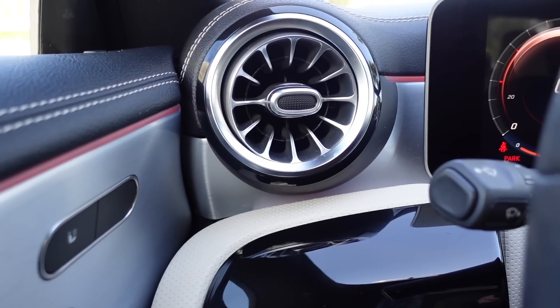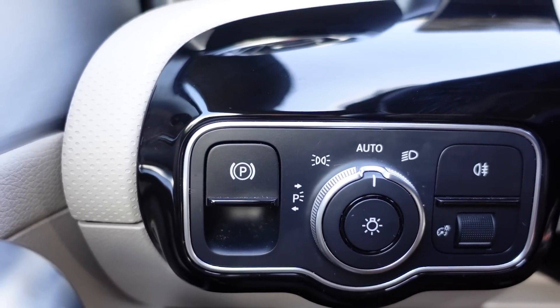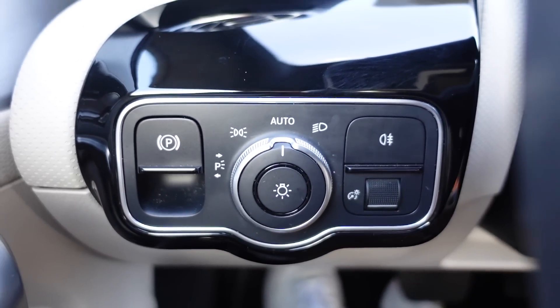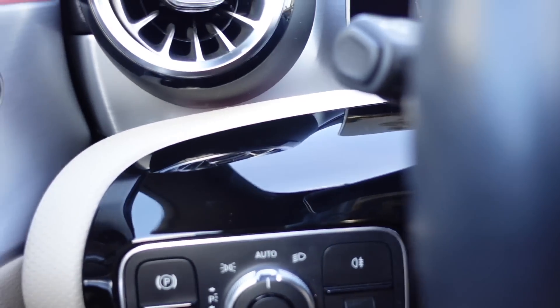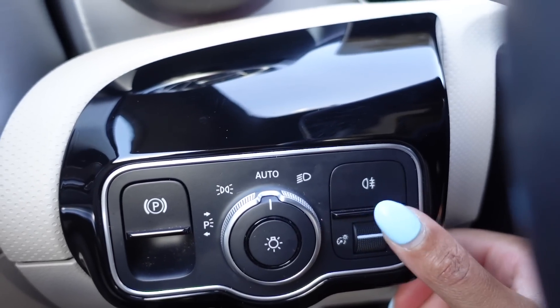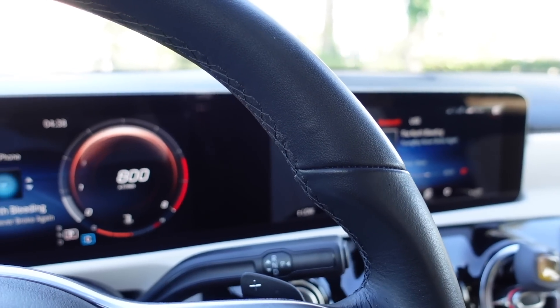Moving on, I have one jet air vent right here — I heard someone call them that because they look like the jets on airplanes. Continuing with my buttons: to the far left I have my parking brake. In the middle I have all my light settings — I keep them on auto so I don't have to remember to turn headlights on and off. The last two buttons are my high beams. This bottom button controls the ambient lighting variation in the car. I chose to have my car light up pink — we'll get into ambient lighting in a minute.